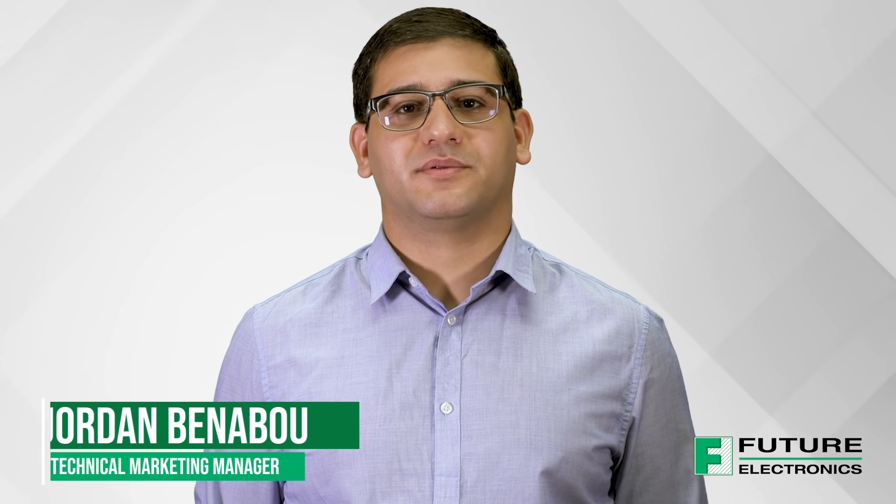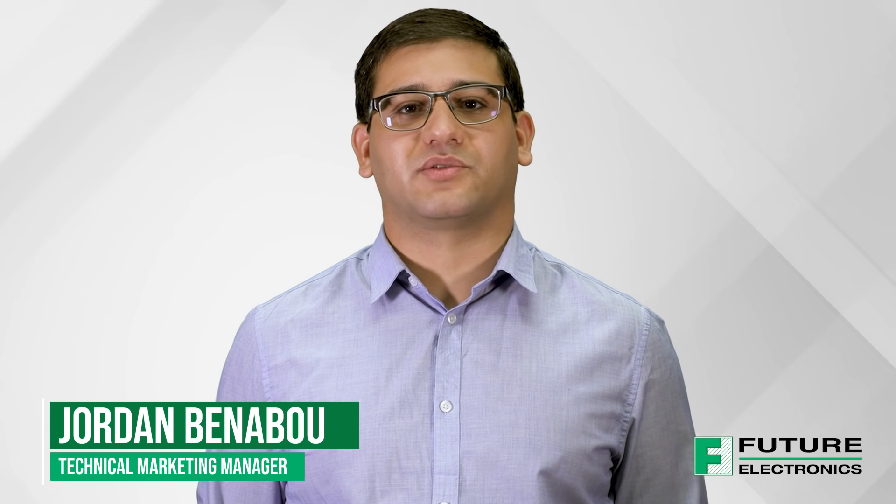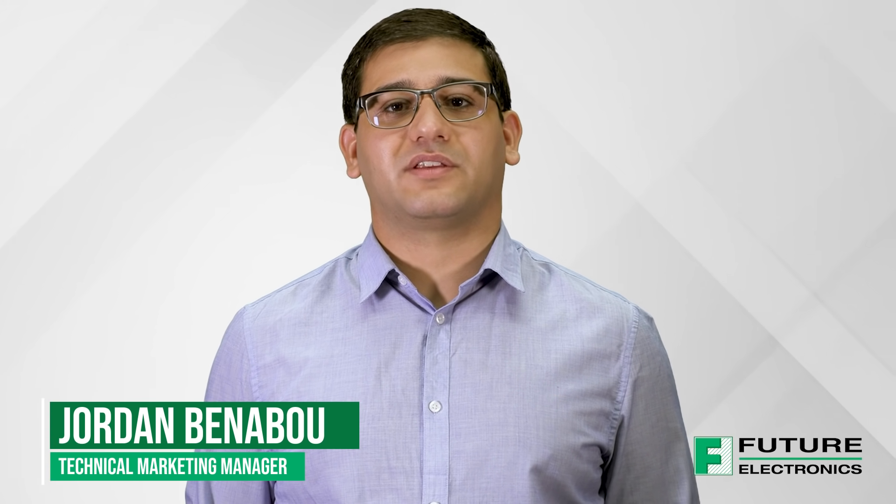Hi, my name is Jordan Benabou, Technical Marketing Manager at FutureLine Solutions, and today we'll be diving into the new possibilities unlocked by Narrowband Phosphor technology.